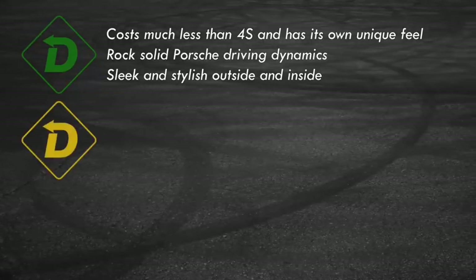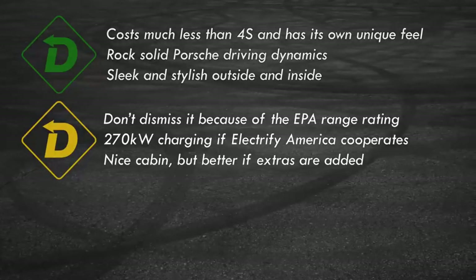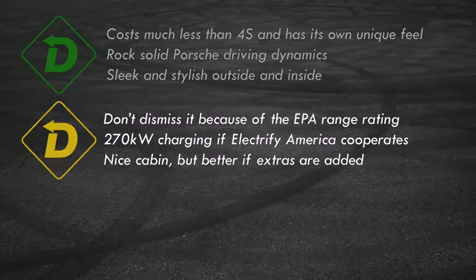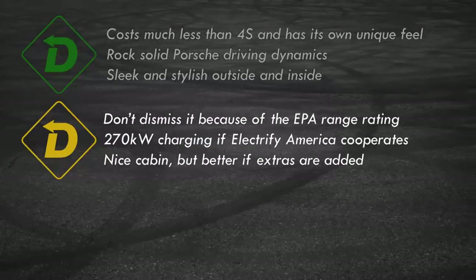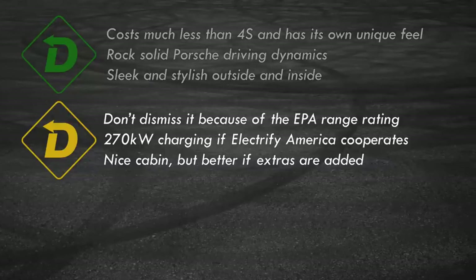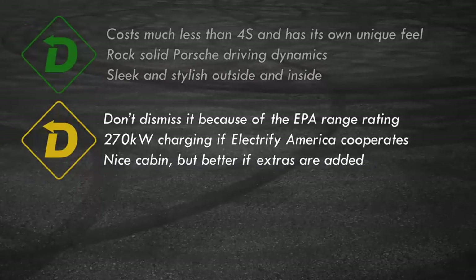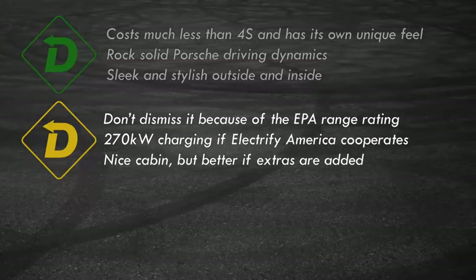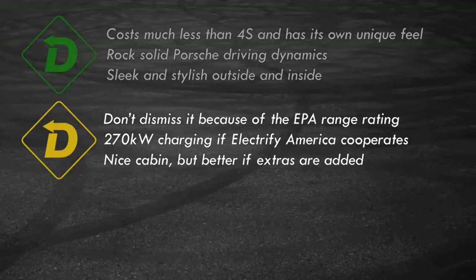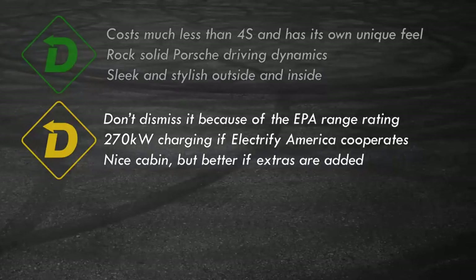Yellow Light. It may have one of the longest EV ranges on the market, but Porsche seems to only give worst-case numbers — maybe that's good, but it is confusing. The blazing max charge speed of 270 kilowatts depends on finding Electrify America stations, which are improving, but with mixed experiences. The crafted cabin has a bit more obvious plastic if not spruced up with optional trim.